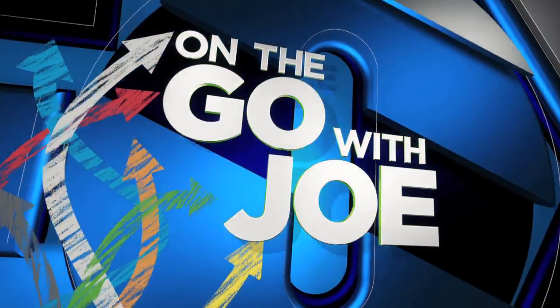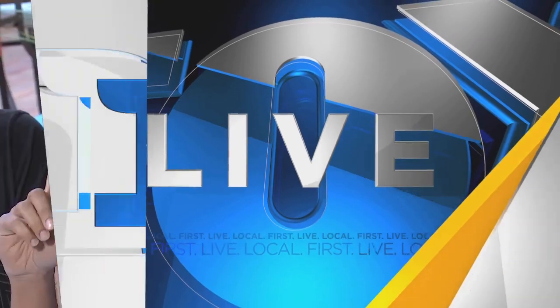We are on the go with Joe, and he is at a new restaurant that is putting a unique spin on a popular dish in the Middle East. Joe is live in Southeast Portland to tell us all about culture. We could use a little culture around here, Joe.